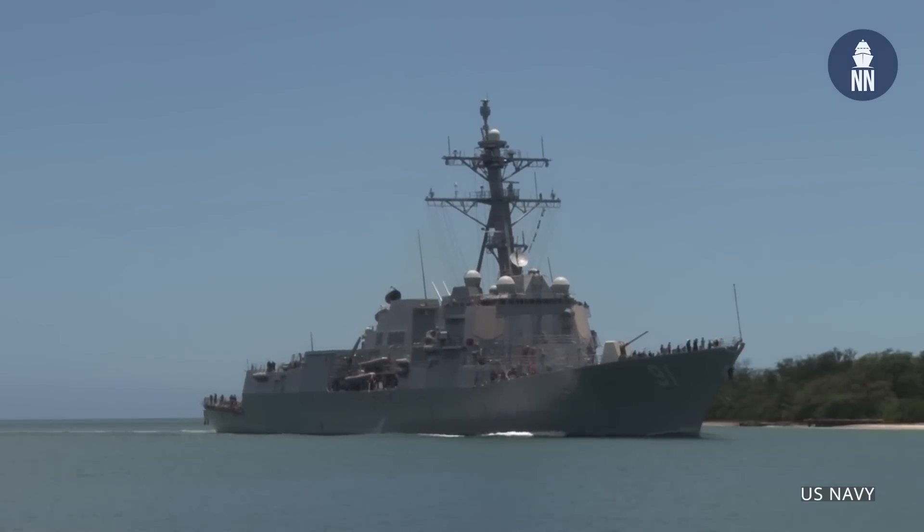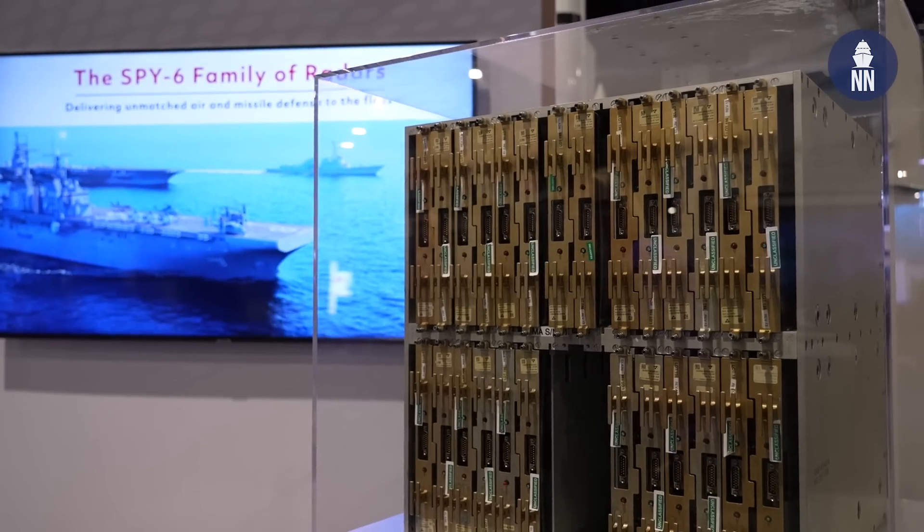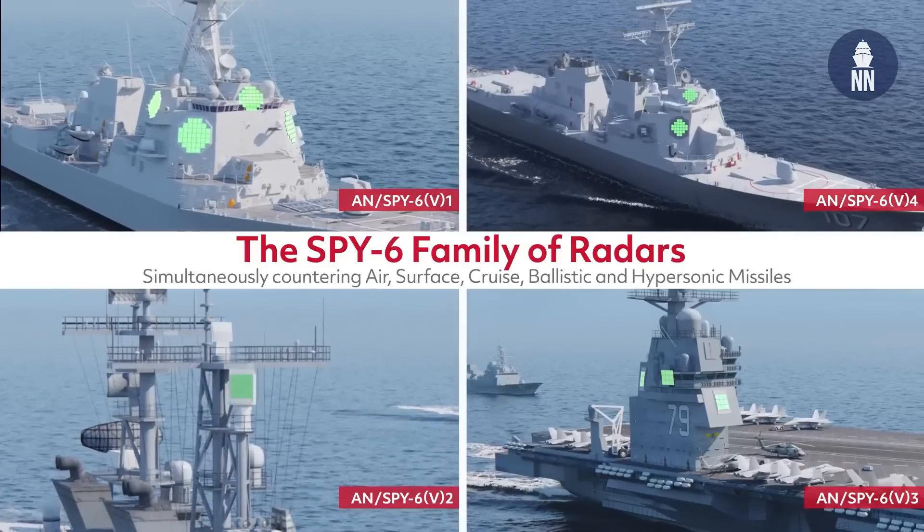Do we have any idea which is the first Flight 2 Alpha ship to get the upgrade? DDG-91, USS Pinckney, will get the first backfit. All the capabilities of SPY-6 will be on the backfit ship — everything that is on the DDG Flight 3 ships will be on the Flight 2A ships as well, just with a slightly smaller aperture: 24 RMAs per array face versus 37 RMAs for the larger ships. That covers ballistic missile defense, integrated air and missile defense, tracking ballistic missile targets, air-breathing targets, and more.